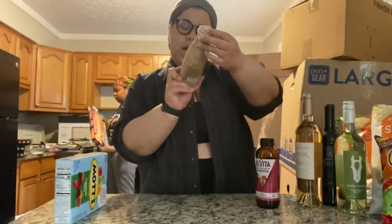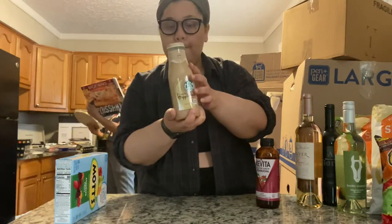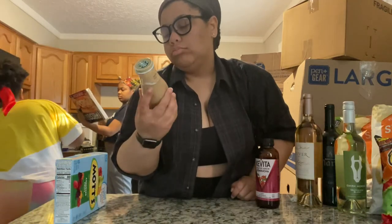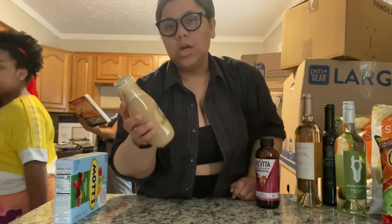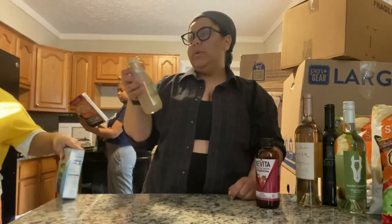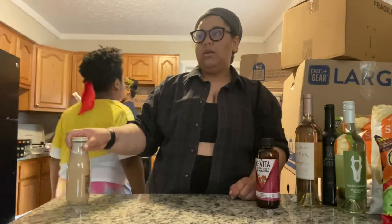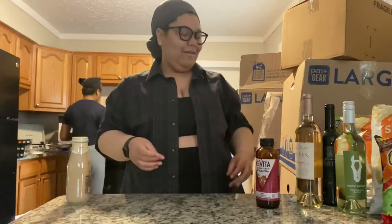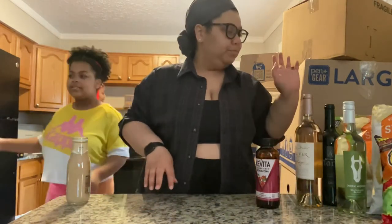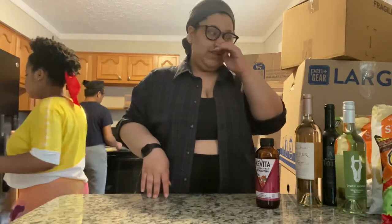Andrea got a vanilla frappe — which, I didn't know you were actually supposed to blend these up until like six months ago. You're supposed to blend it and make it like a frappuccino. I was like, I've never liked them — but that's because I wasn't blending them!